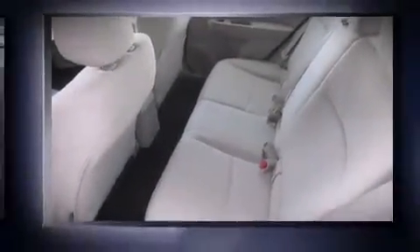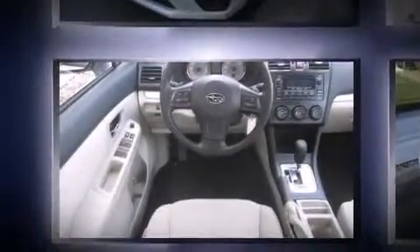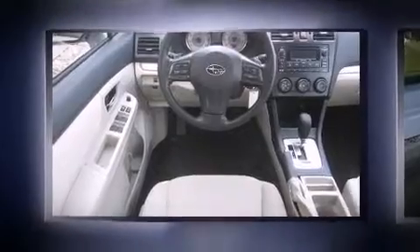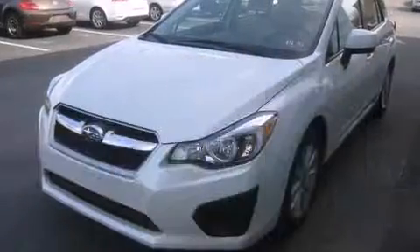All of the premium features expected of a Subaru are offered, including one-touch window functionality, a tachometer, a trip computer, an outside temperature display, heated seats, and more.